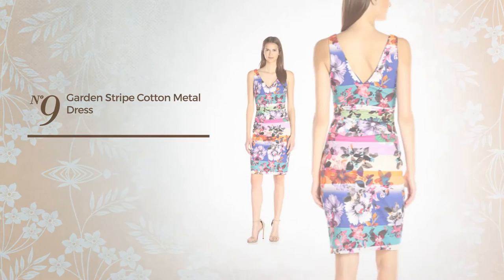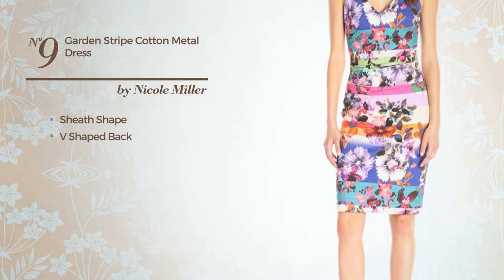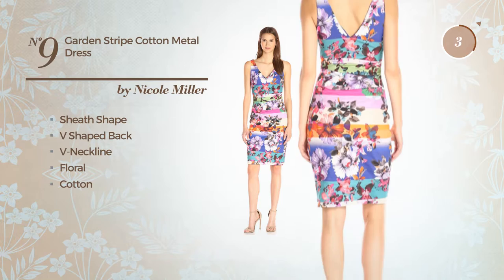Number 9. A Flattering Sheath Dress. Featuring a V-shaped back and V-neckline with a floral print, produced with cotton. Available just in this color.